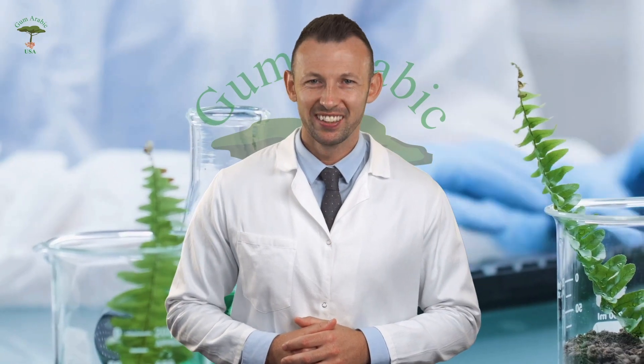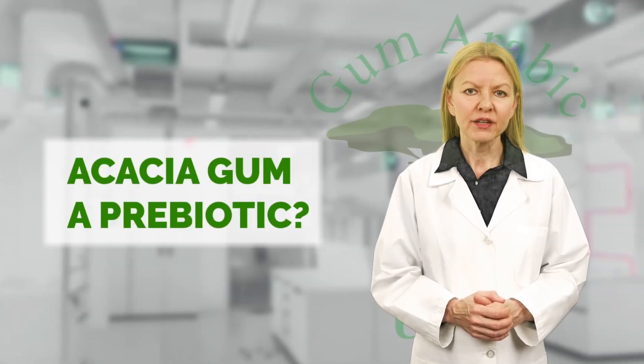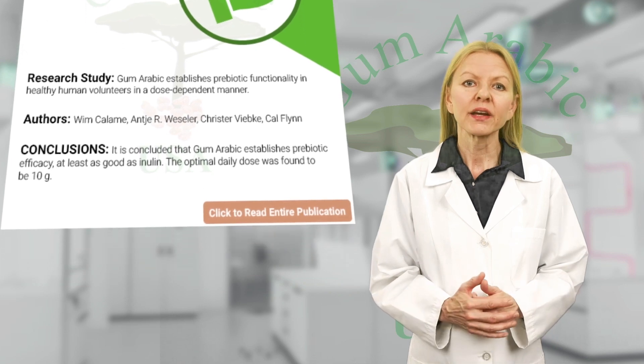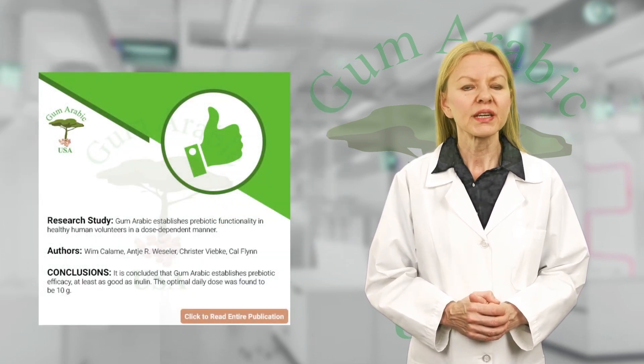Next, my colleague will discuss the related research study. A research study conducted in 2008 concluded that gum arabic establishes prebiotic efficacy that is at least as good as inulin. They also found that the optimal daily dose to reach this prebiotic effect was 10 grams daily.